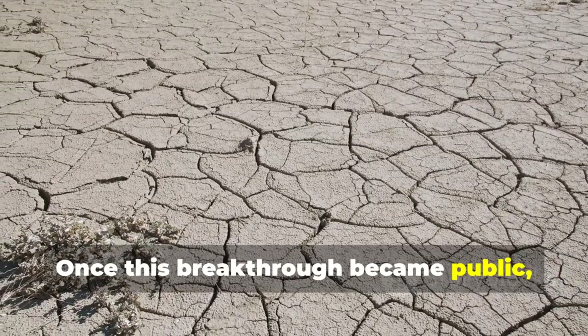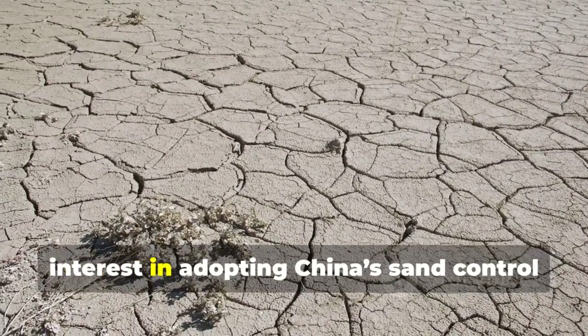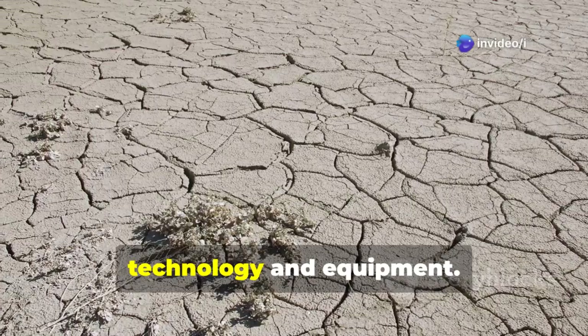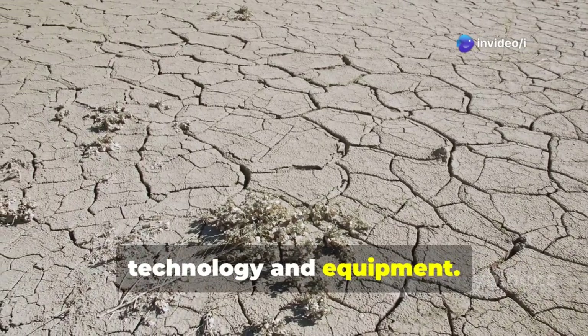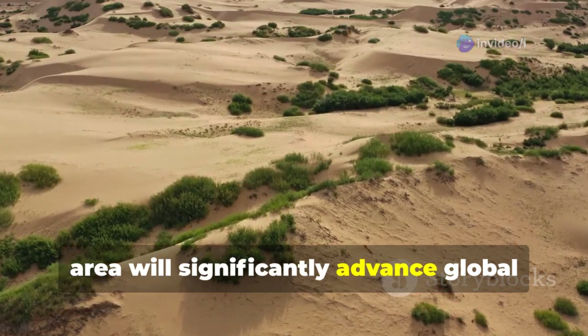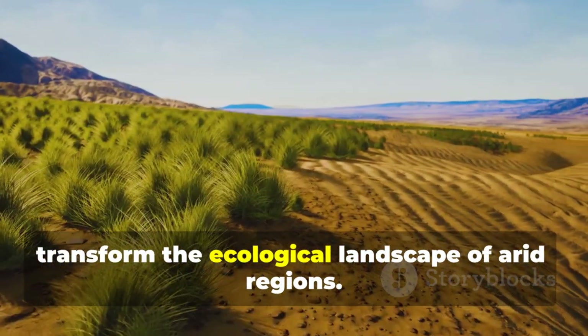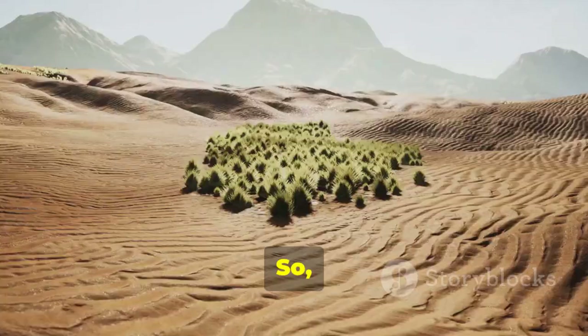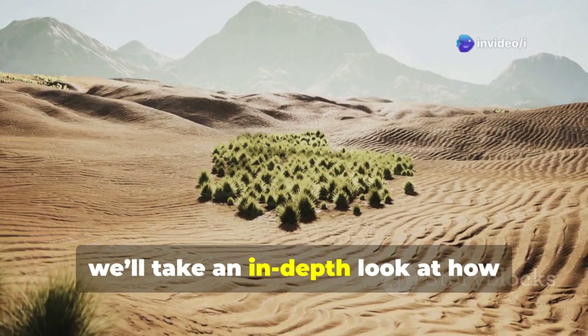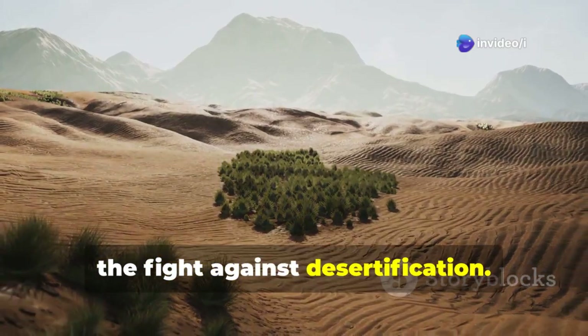Once this breakthrough became public, many nations struggling with desertification expressed strong interest in adopting China's sand control technology and equipment. They believe that China's success in this area will significantly advance global efforts to combat desertification and transform the ecological landscape of arid regions. Today's video takes an in-depth look at how China's sand control robots are reshaping the fight against desertification.